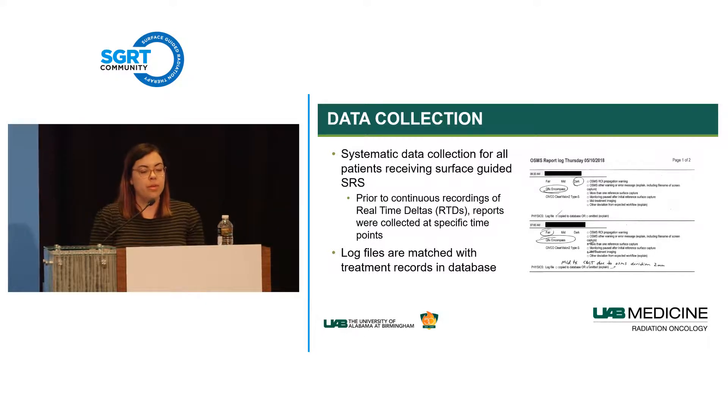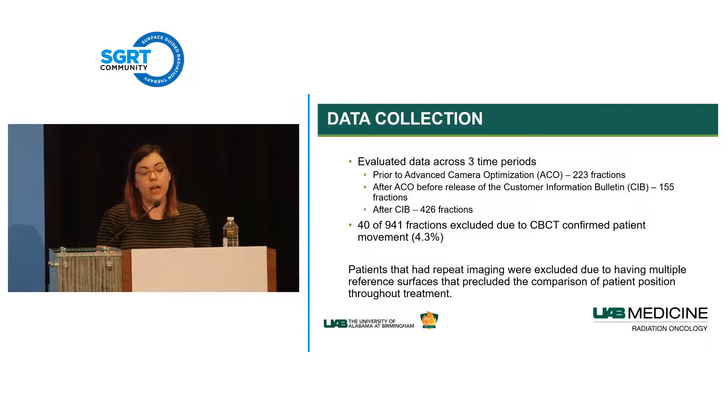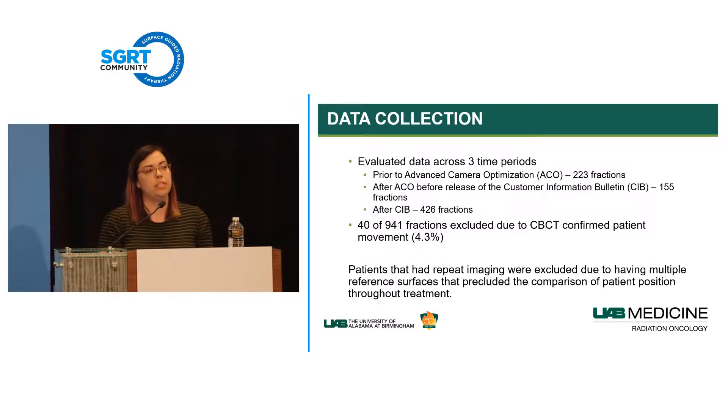Over the past few years, we've been evaluating our OSMS system over three time periods: prior to advanced camera optimization (ACO), after ACO but before the cold calibration customer information bulletin, and after implementing the CIB protocol. All data shown excludes fractions with multiple reference captures. We've looked at over 900 fractions, and about 4% were excluded because the patient was confirmed via CBCT to have moved—once there are multiple reference captures, we've lost the complete motion storyline.